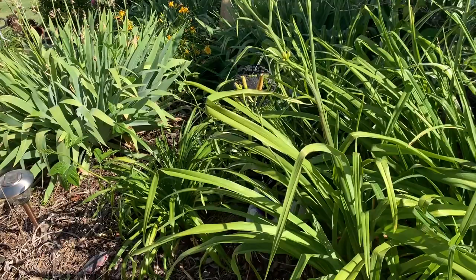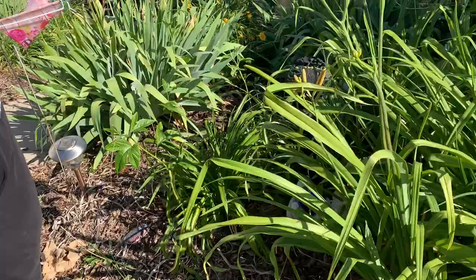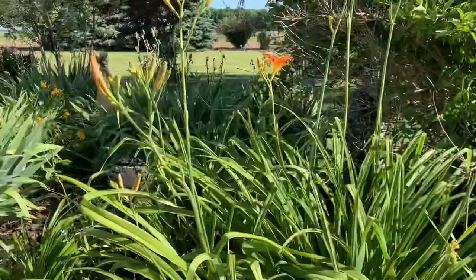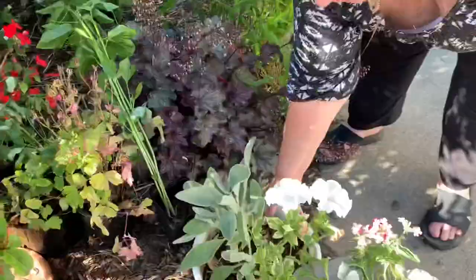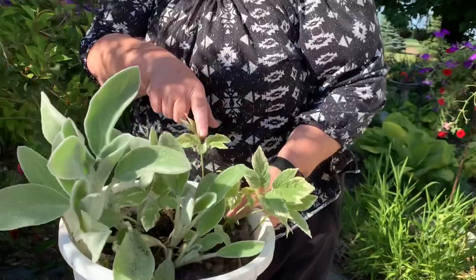She dug up some plants for me. Have you ever heard of a passion flower? I have not — it's a beautiful 3D purple flower. You just let it vine where you want it to go. She was also out pulling weeds, and she dug up some lamb's ear for me too.